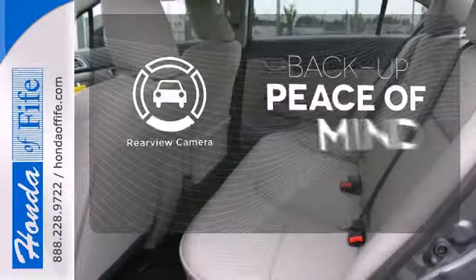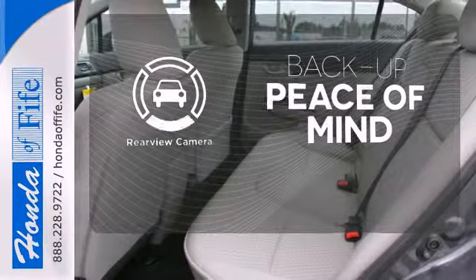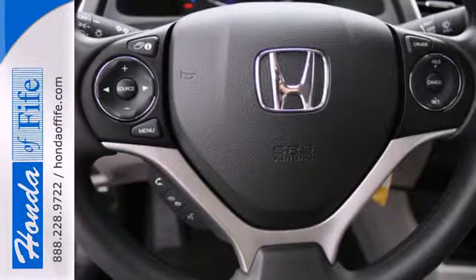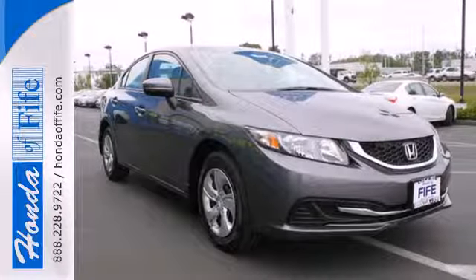Hindsight is 20-20 with a backup camera. You don't have to put your life on hold when you have Bluetooth. Cruise the country or zip around the city in this stylish Civic today.